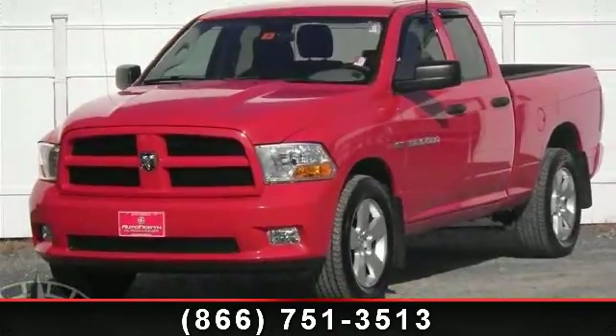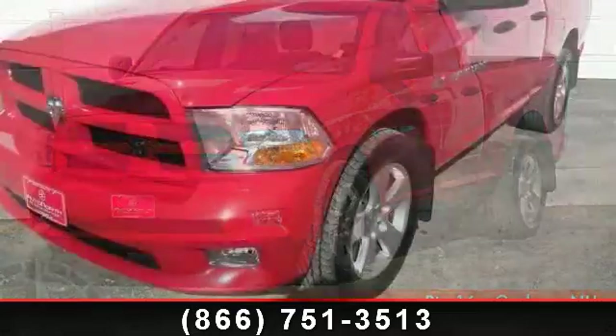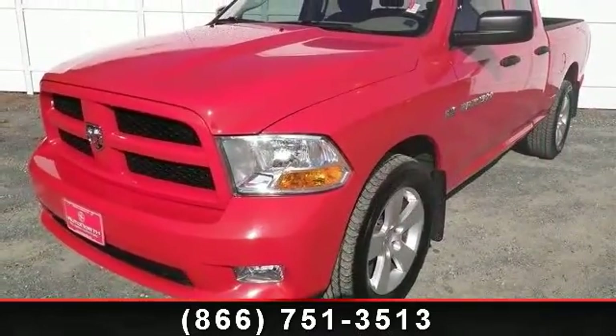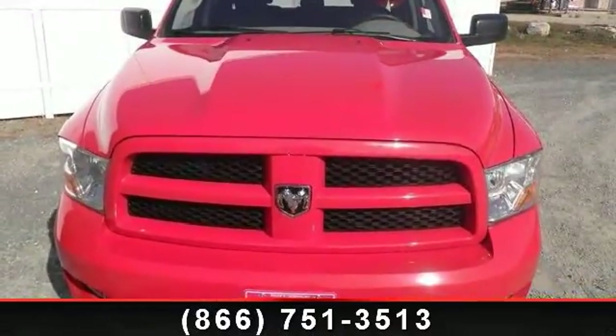Imagine yourself in this 2012 Ram 1500. If you are looking for an automobile with great features, look no further. This vehicle comes with a reliable 8-cylinder engine connected to a smooth shifting automatic transmission.